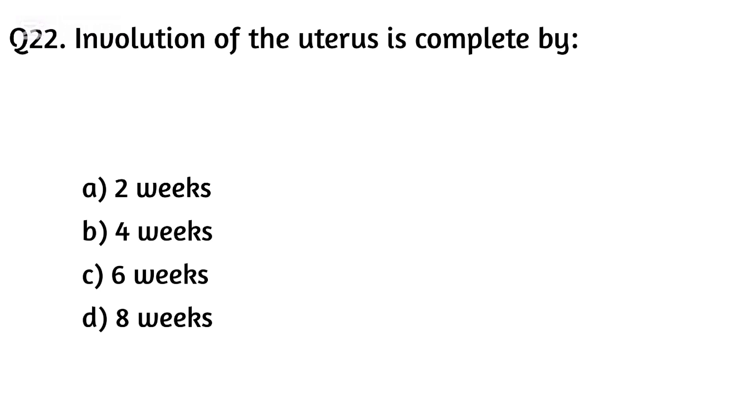Question twenty-two. Involution of the uterus is complete by? The right answer is Option C: Six weeks.